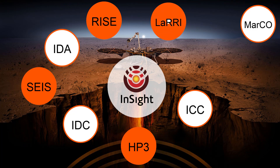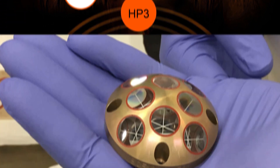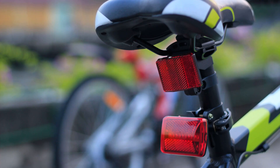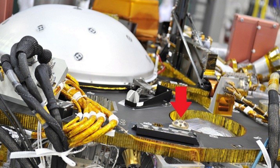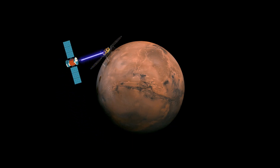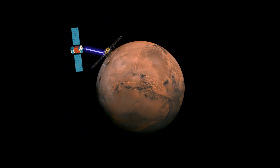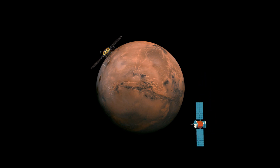LARI stands for Laser Retro Reflector for InSight. This instrument is designed to reflect light in the direction from which it came, working the same way as a reflector on a bicycle, but LARI is specifically designed to be used with a laser light source. Although LARI is not part of the actual InSight mission, its purpose is to help future orbiters around Mars precisely measure their altitude above the surface. This is done by an orbiter measuring how long it takes for laser pulses to be reflected by LARI.